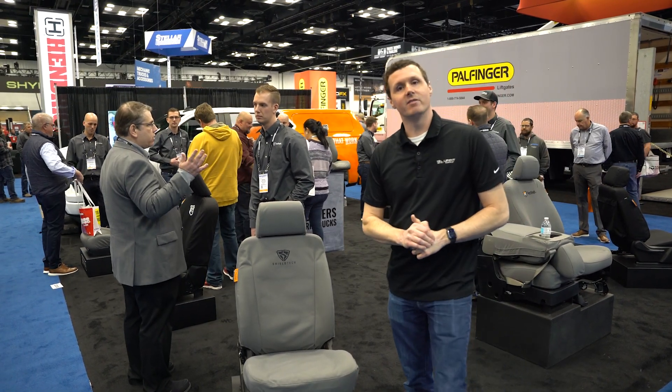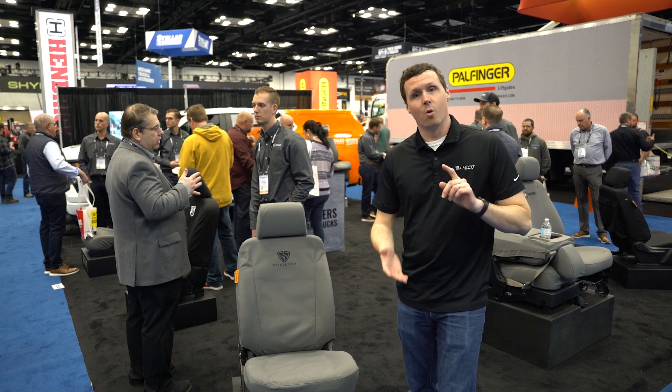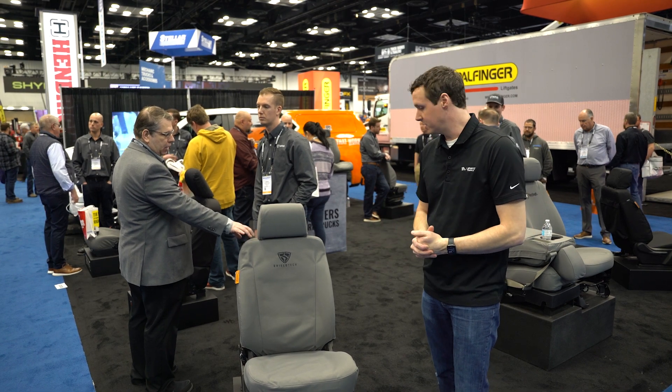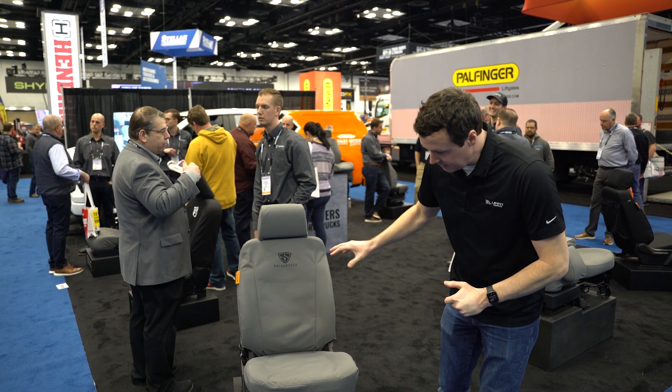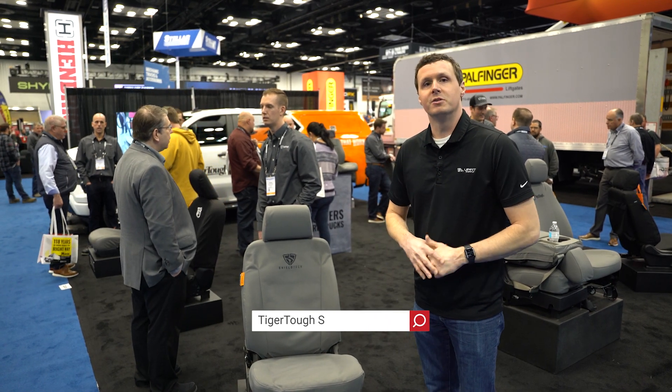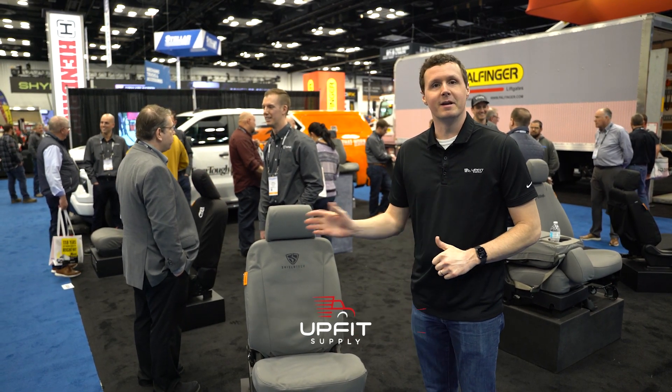You can get these seat covers in tan, gray, or black, and it includes everything that you need for install, including a nice illustrated installation guide. Now, if you're looking for these seat covers, the new products from Tiger Tough, or any other equipment to make your van work ready, be sure to check us out at upfitsupply.com. My name's Ryan, and have a good one.